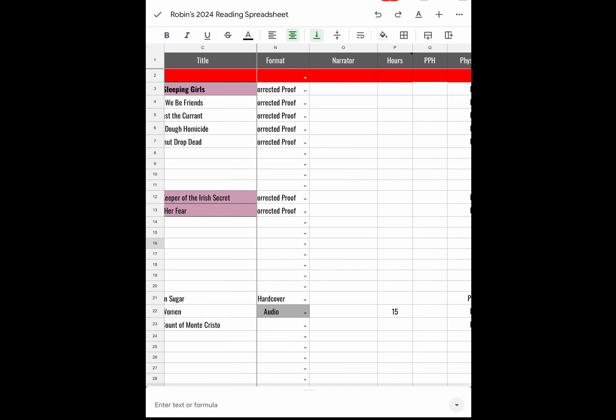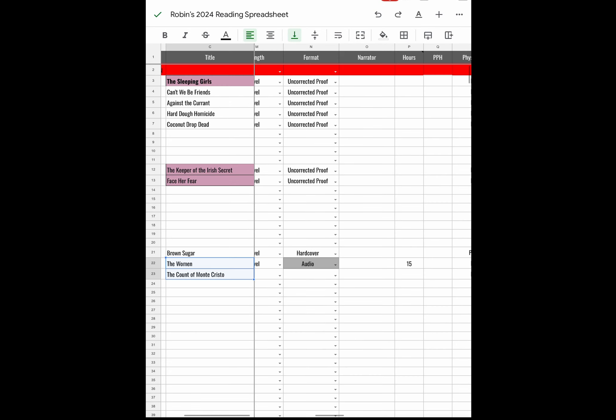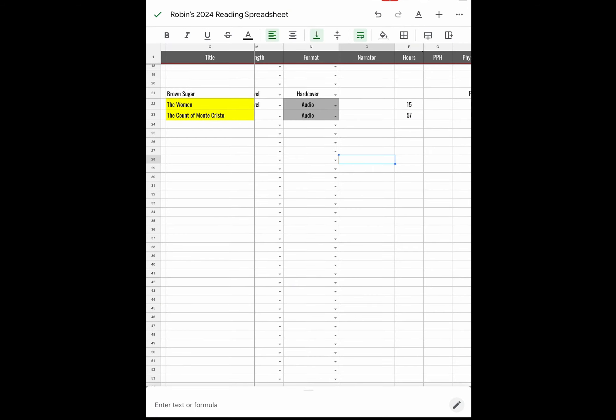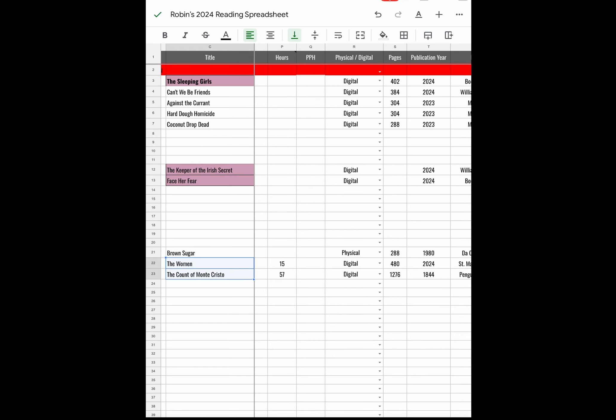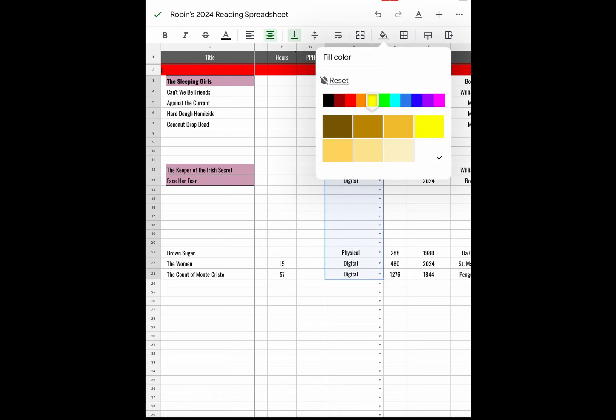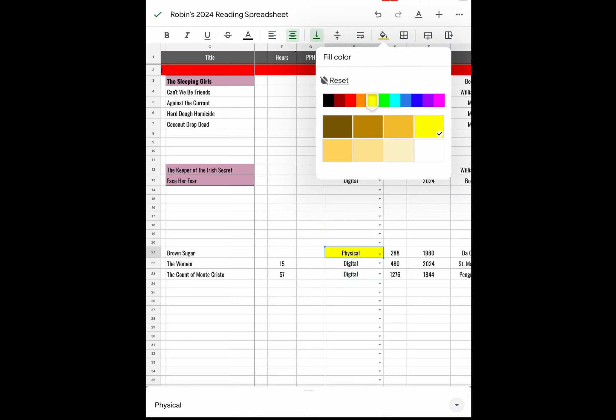Narrator: The Women and The Count of Monte Cristo are audiobooks, so I'll jot down the narrators' names once I find them. The Women audiobook is 15 hours; The Count of Monte Cristo is 57 hours. Brown Sugar is a hardcover so I'm not filling in a narrator. For physical and digital: mostly digital, but the Donald Bogle book is a physical copy.